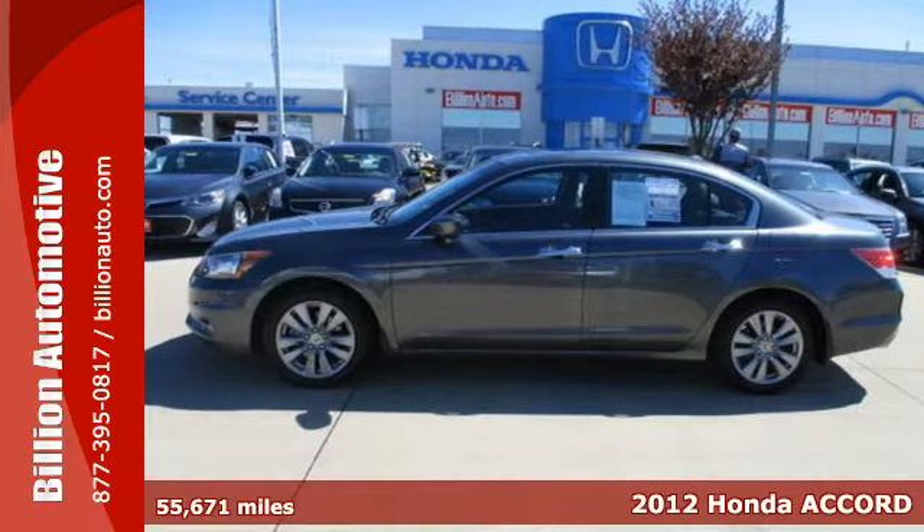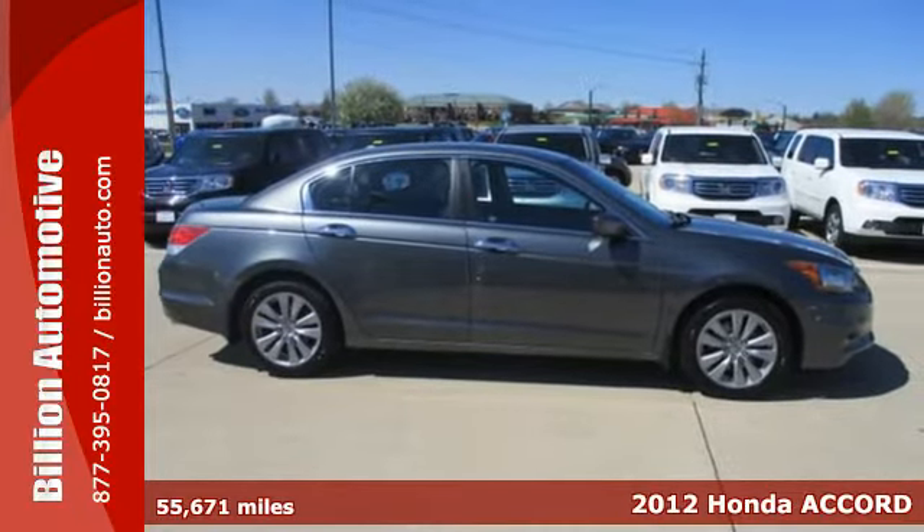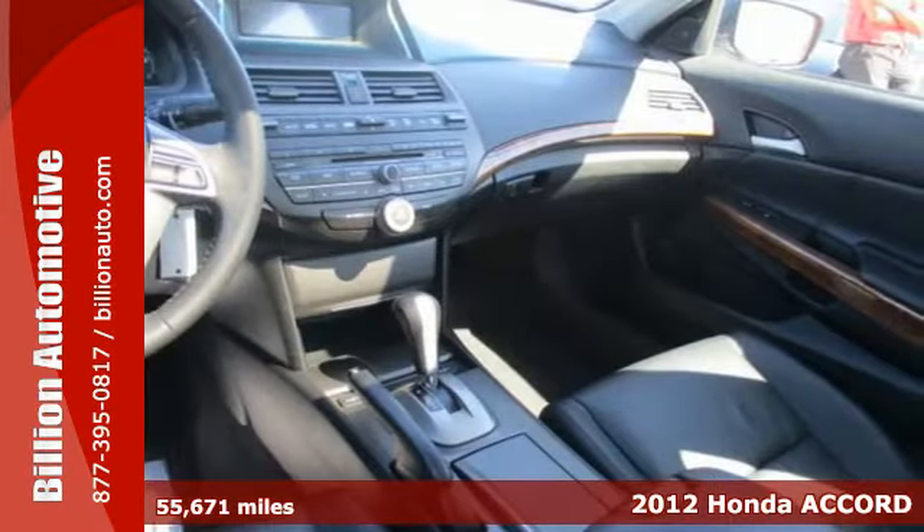It's a 2012 Honda Accord. This Accord strikes a brilliant balance of performance, value and efficiency into a stylish head-turning package.